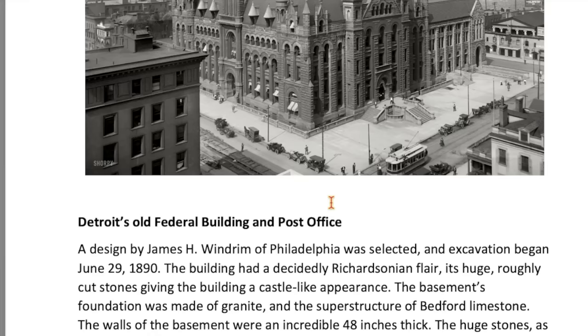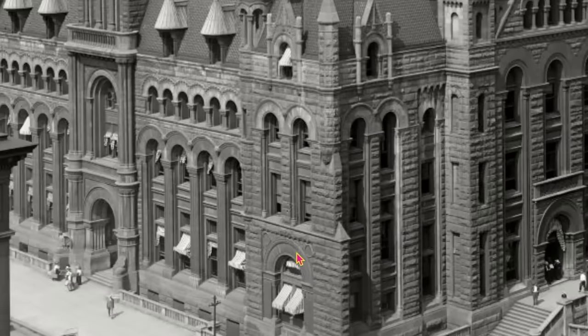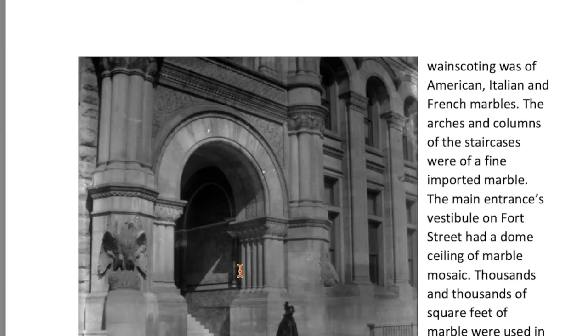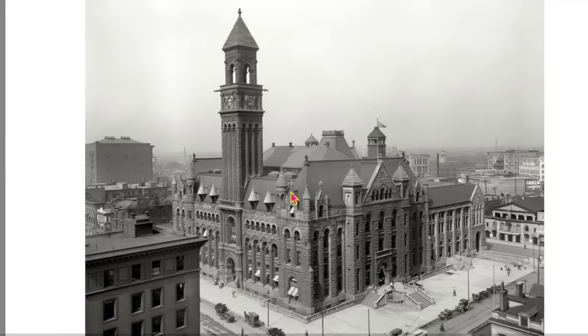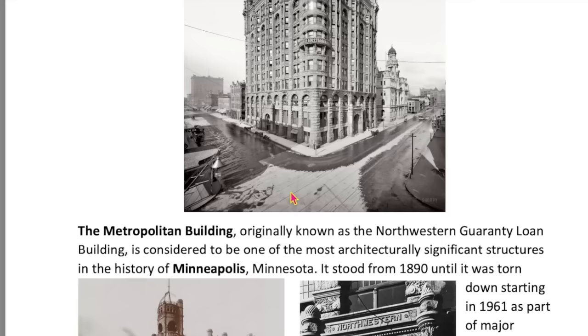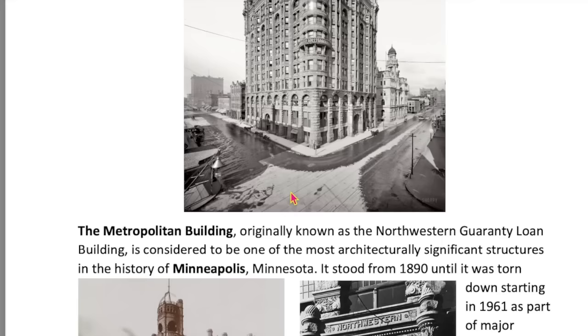Maybe the state flag. Excavation began in 1890. This looks like 1890 in this picture. Here we can see a close-up of that entryway — columns within columns making up support. And the last day of business was 1931. A demolished post office and federal building.